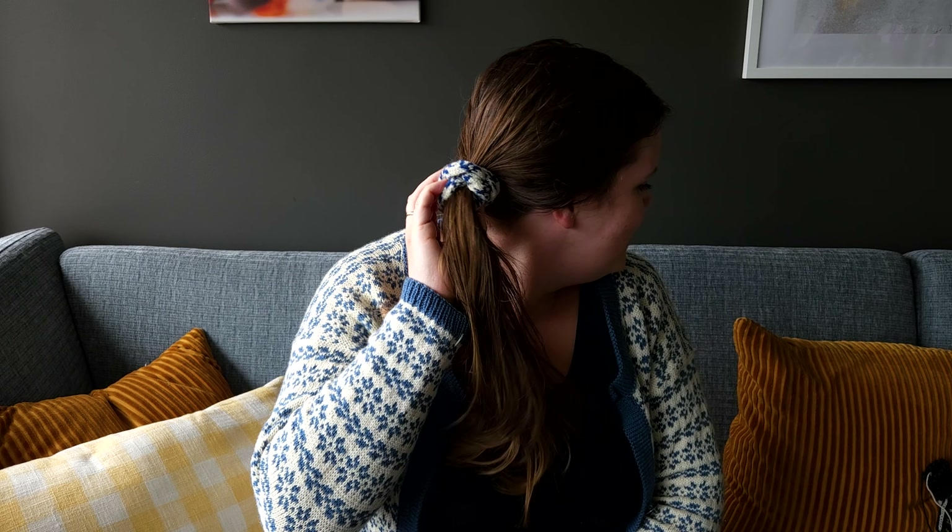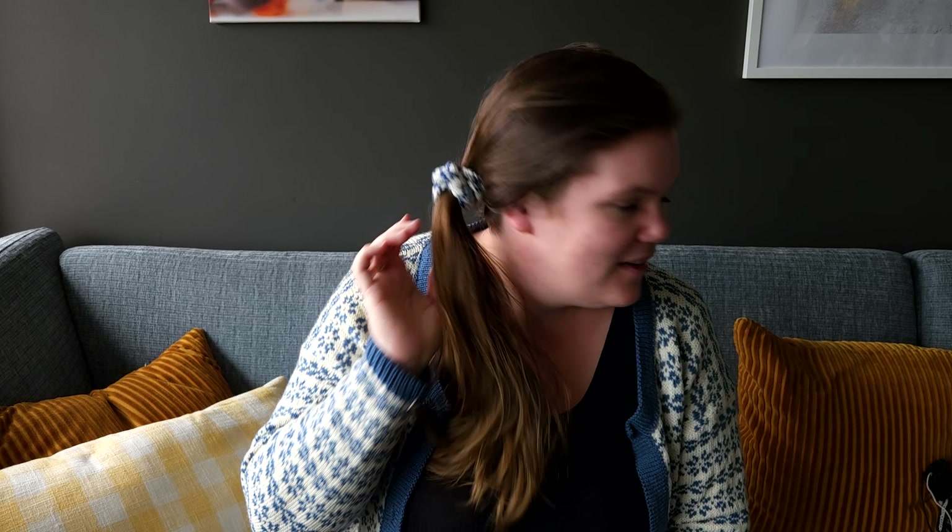I'm also wearing a scrunchie with the same motif — it's called the Senbu Scrunchie and it's actually a knitting pattern. You can find it on Ravelry, and if you're in Norway and read Norwegian, you can find it in my toninyoslo.no store.